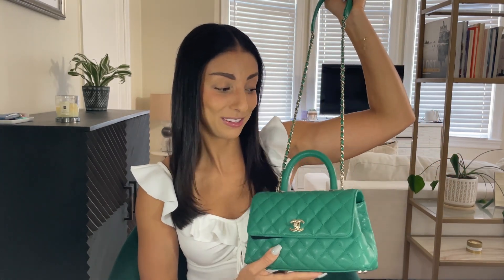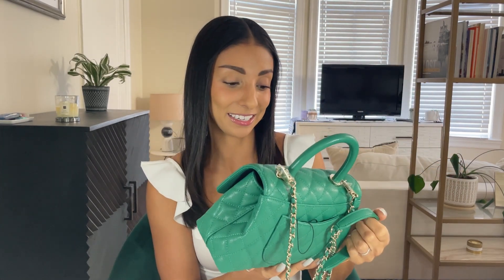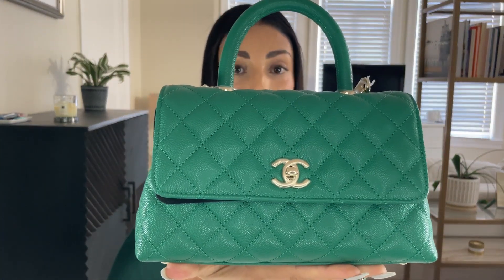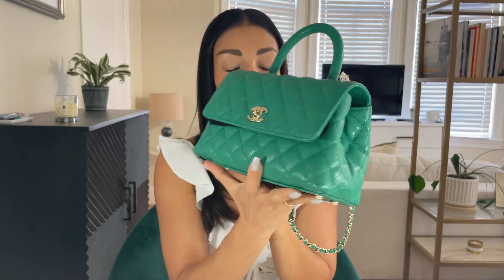A lot of times if I can crossbody something I can't wear it just shoulder strap — it's too long — or vice versa. That is not the case with this bag. I can wear it either way and I think it looks really good. I am very excited to have this bag in my collection. I cannot get over this color green. Look at how beautiful it is — I just think it's absolutely stunning.